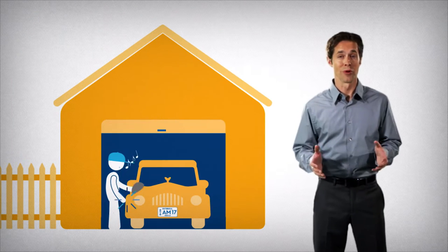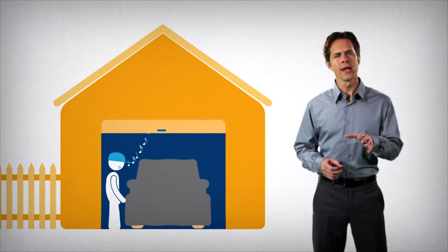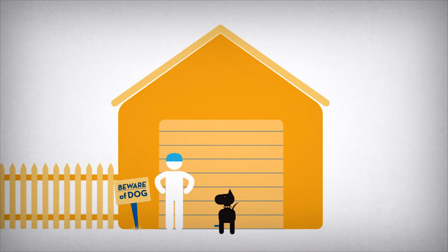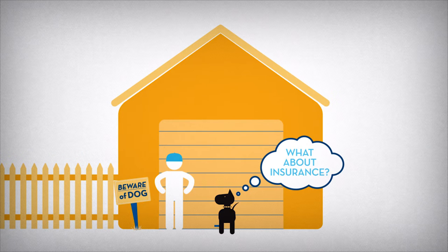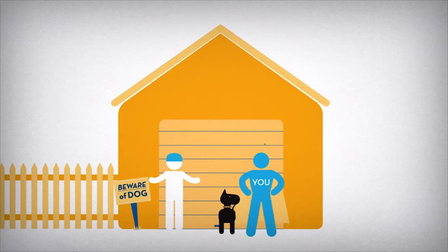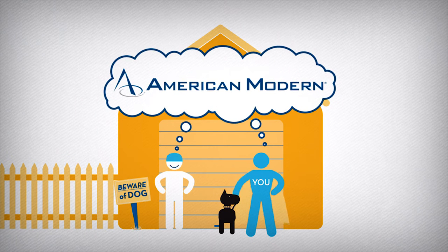A collector car is much more than just a car. It's the pride and joy of its owner who goes to great lengths to protect it. But when it comes to insuring a collector car, the owner may not know how to get the best protection for the best price. That's where you can save the day with the help of American Modern.